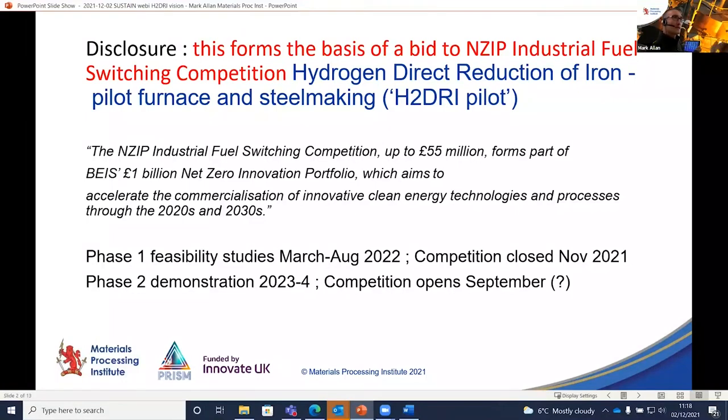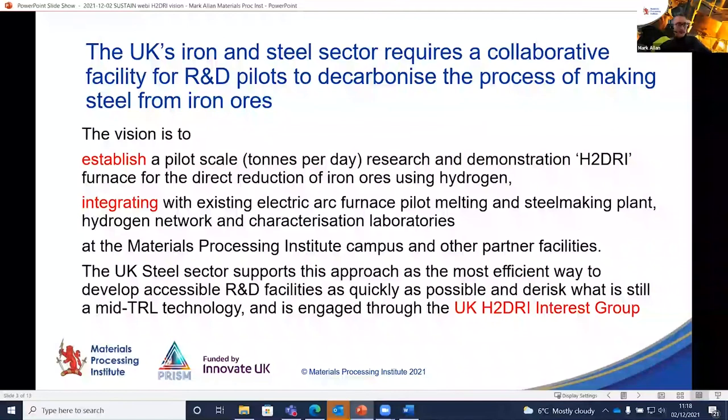What I'm outlining now is the background to the phase one feasibility studies we're hoping to carry out next year, which will then bring us up into a larger pilot-scale programme the year after.